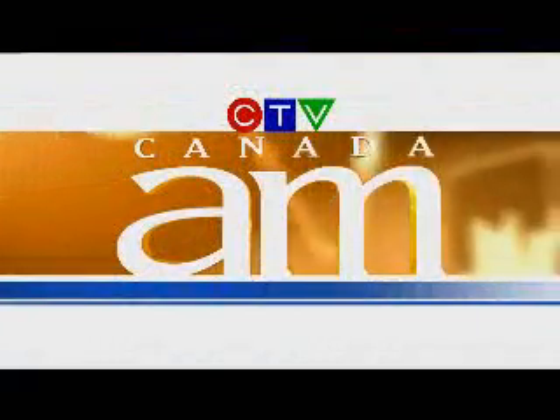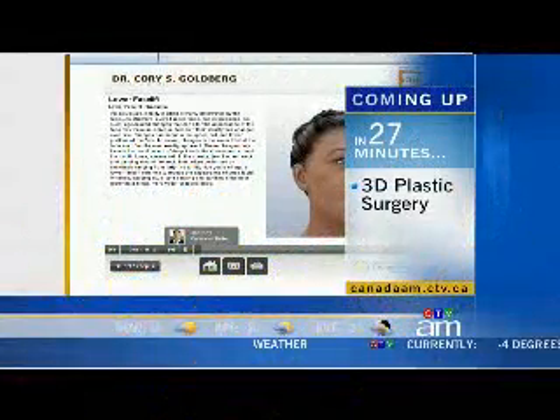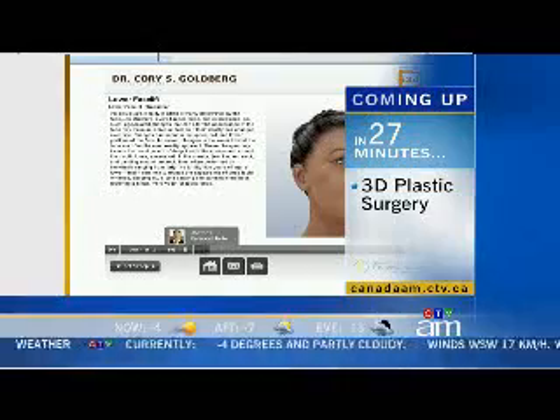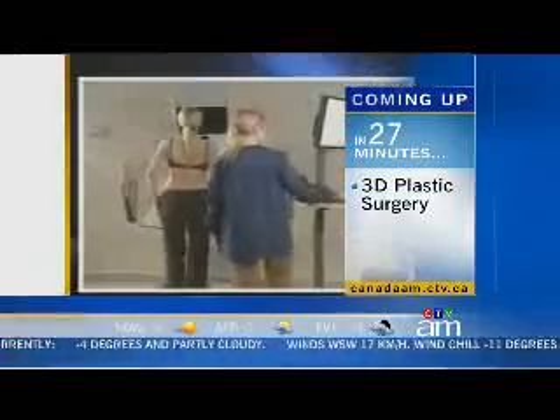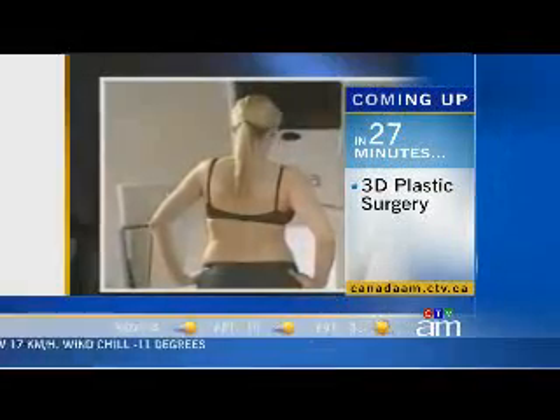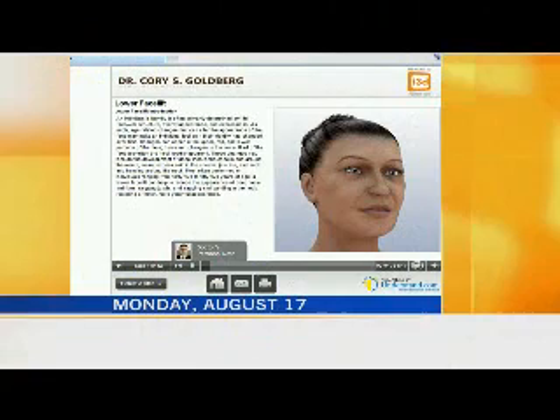From CTV News, this is Canada AM with Beverly Thompson and Seamus O'Regan. And in 27 minutes, changing the face of plastic surgery. This is an amazing story — a Canadian doctor whose new 3D technology is giving patients a look into the future, literally. The new technology is giving patients peace of mind.